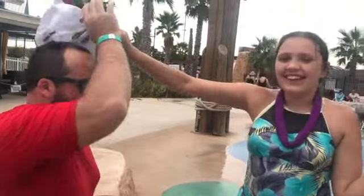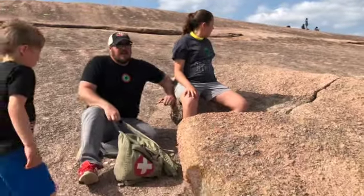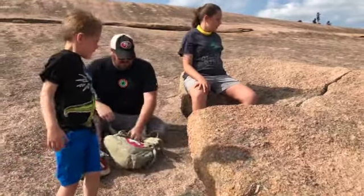The dad is playing at the water park. Dad. One more time — dad.